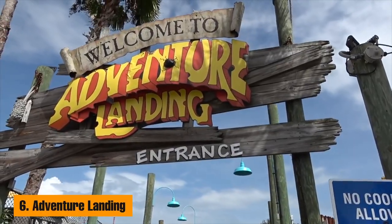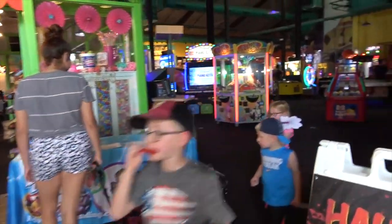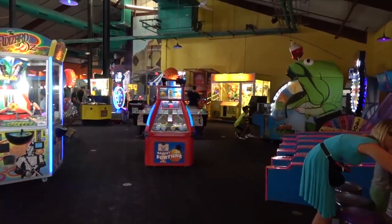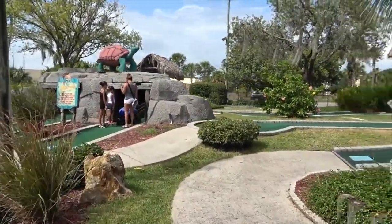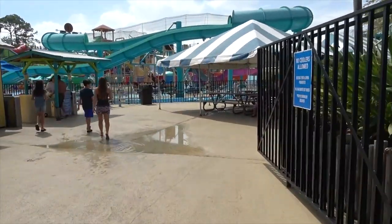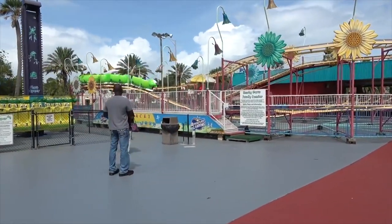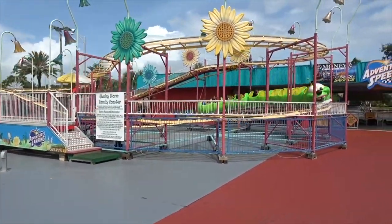Number 6: Adventure Landing. At Adventure Landing Jacksonville Beach, the first of 10 such theme parks that have sprung up since this one opened in 1995, the kids will be screaming and splashing all day long and parents will turn into kids again. Attractions at this popular theme park include miniature golf, laser tag, the wacky warm roller coaster, go-karts, the frog hopper, and a ride for the more serious roller coaster lovers called 3D Max Flight.